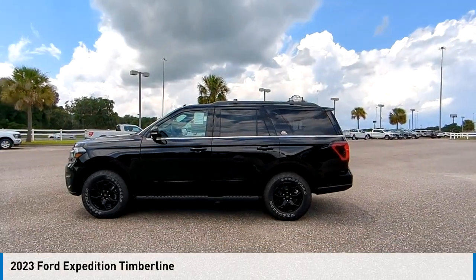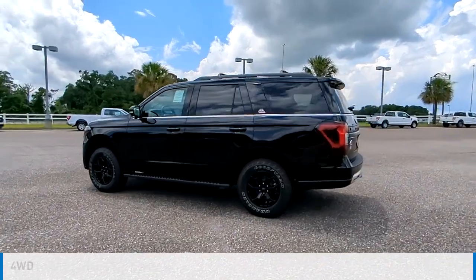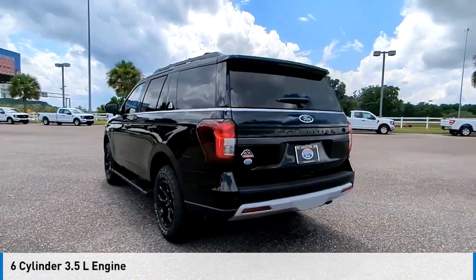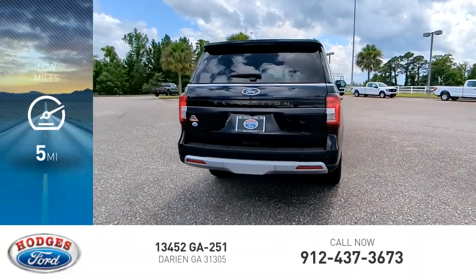Come test drive the 2023 Expedition. This vehicle is powered by a four-wheel drive, six-cylinder, 3.5-liter engine, and comes with an automatic transmission. This vehicle has less than 100 miles.